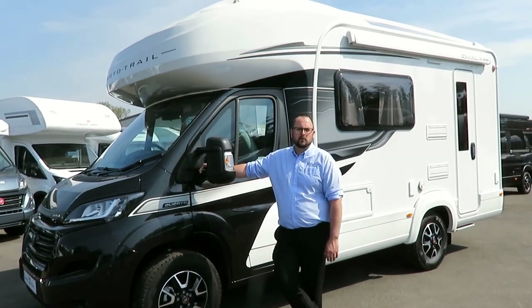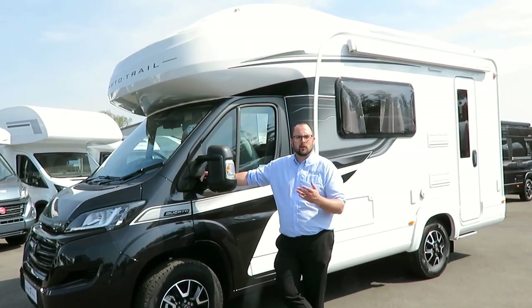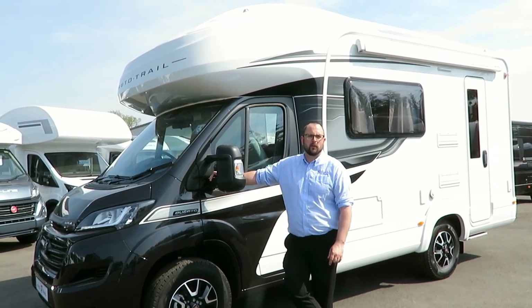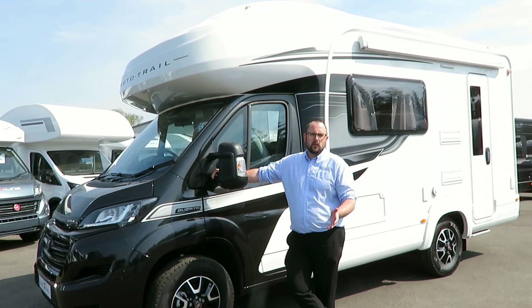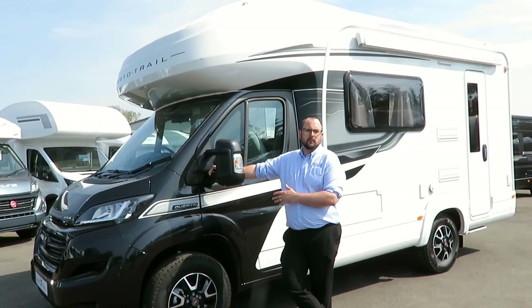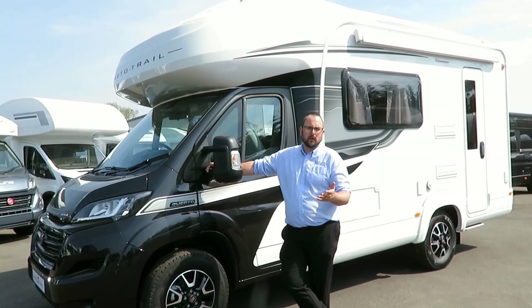Hi and welcome to Edwards Motorhomes. I'm Tony and today I would like to talk to you about the 2020 model Autotrail Amala 615. It's based on the new Euro 6 Fiat Ducato and has a 140 brake horsepower engine. It also has a 6-speed manual gearbox.